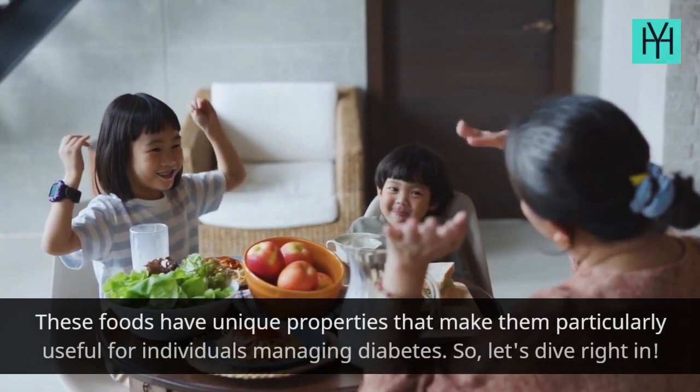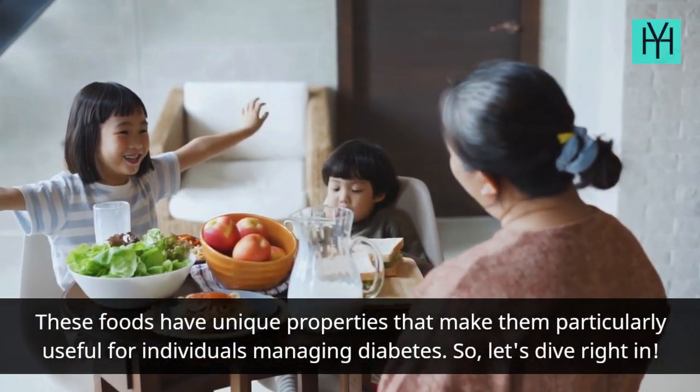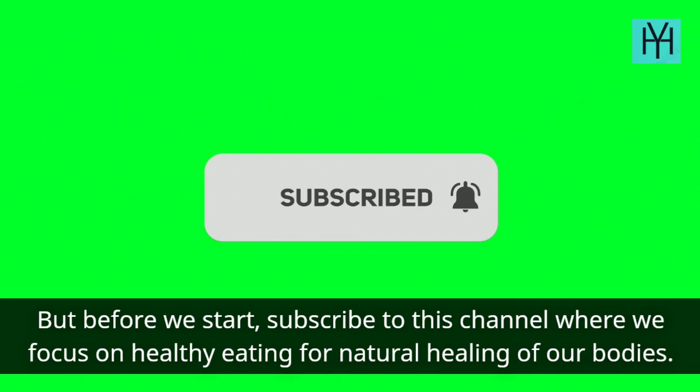These foods have unique properties that make them particularly useful for individuals managing diabetes. So, let's dive right in. But before we start, subscribe to this channel where we focus on healthy eating for natural healing of our bodies.